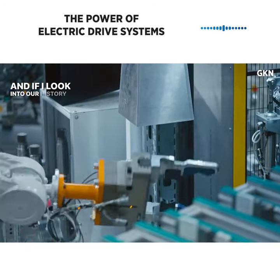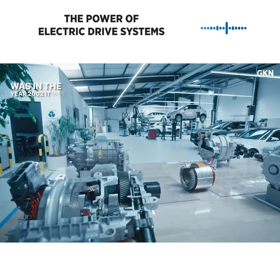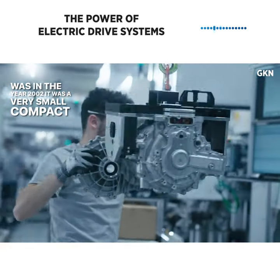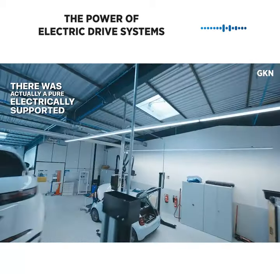Looking into our history, our first eDrive application was in the year 2002. It was a very small compact Japanese car — the Nissan Cube — and there was actually a pure electrically supported differential.